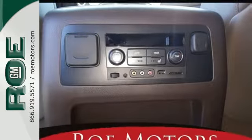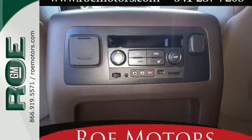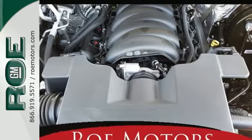The 5.3 liter Ecotec3 V8 engine has the horsepower and torque to handle any towing you need to do.